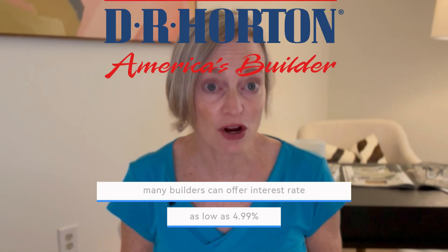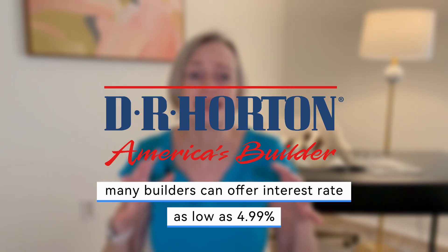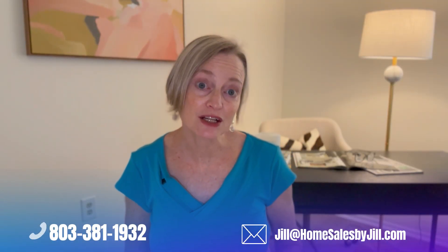Additionally, many builders like D.R. Horton can offer interest rates as low as 4.99%, significantly lower than the current market rates. These rates and covered closing costs are available when you use their in-house lender, DHI Mortgage. Contact me directly because I have a good relationship with several D.R. Horton agents, which means I get access to properties with these special deals — including some not listed on the market yet — giving my clients a little bit of an advantage.